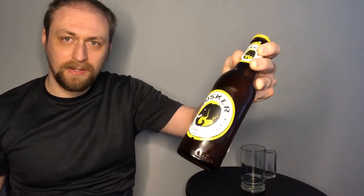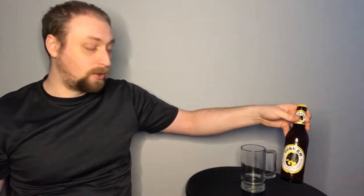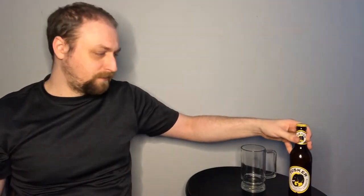Hey everybody, welcome back to Out of 7 Beer Reviews. I'm excited to be bringing you this week one of my favorite lagers, Tusker. It's a Kenyan-made product owned by the same company that owns Guinness, Diageo. They surely have an eye for really fine beers, and this is no exception. It's going to score very highly for me.